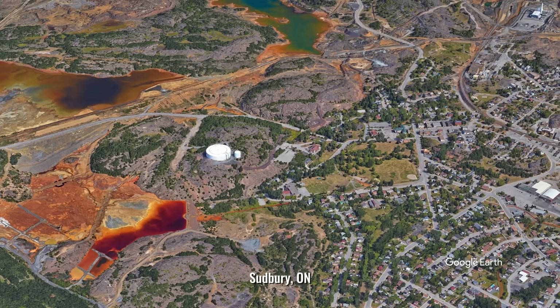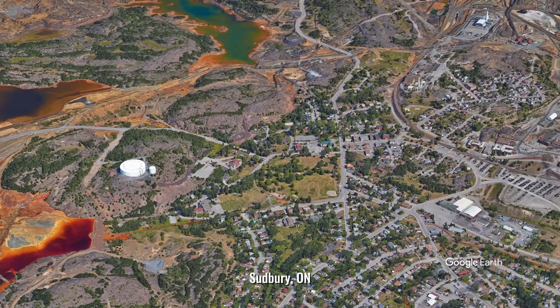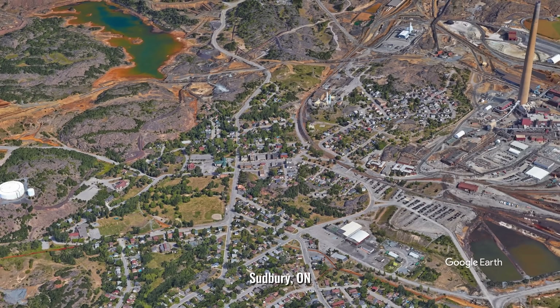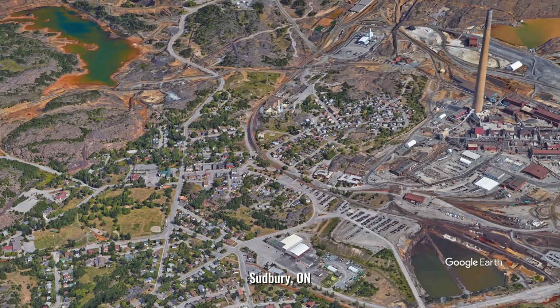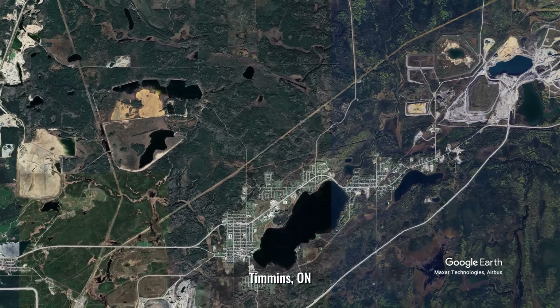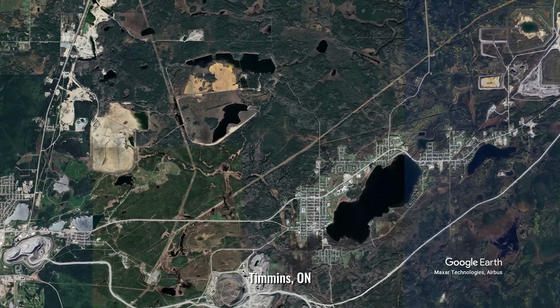Even residential construction is affected. Many older homes in Shield regions lack full basements, because excavating bedrock was more expensive for individual homeowners. Where basements do exist, they often follow the irregular contours of the bedrock, creating unusually shaped spaces.